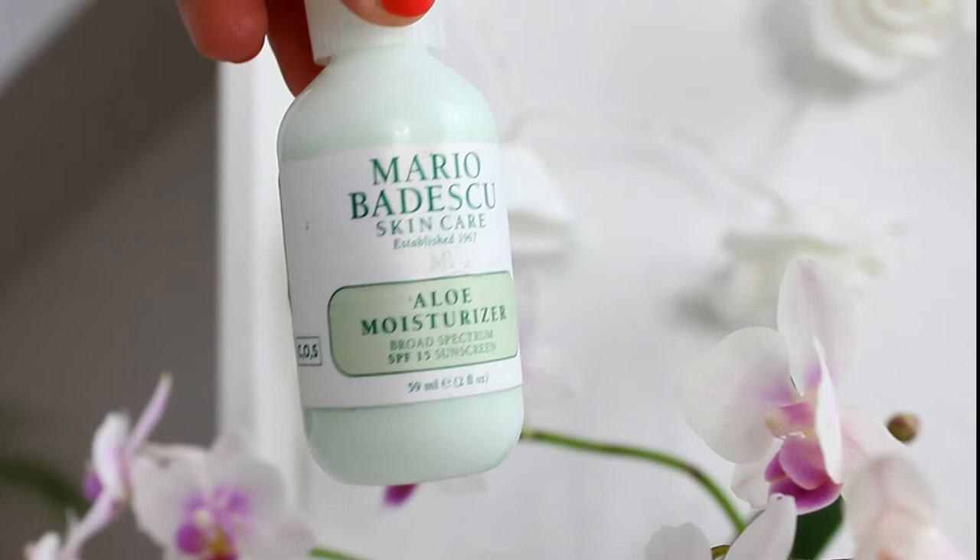Moving on to my moisturizers. As my daytime moisturizer I have only one — this is the Mario Badescu moisturizer with SPF 15. I've used this for a couple of weeks; maybe you've seen it in my haul video. Lots of YouTubers love this brand, and I have to say this product is great. It has SPF, it moisturizes my skin, but it's not a very heavy or thick moisturizer, and a little bit goes a long way.